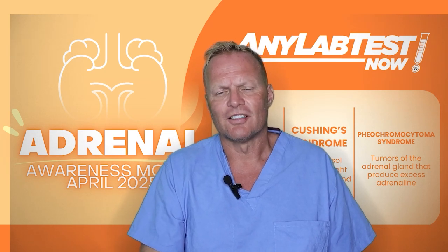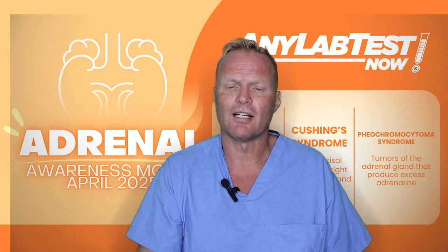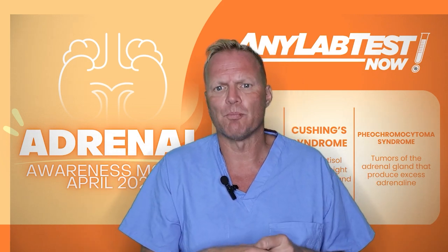Hi, I'm Dr. Tobias Carling, the founder of the Carling Adrenal Center here in Tampa, Florida. And during this Adrenal Awareness Month,